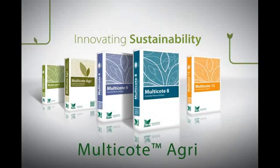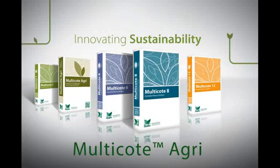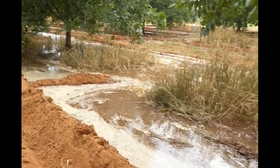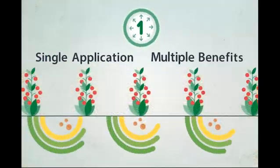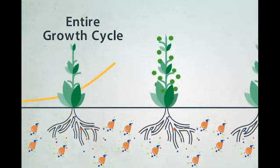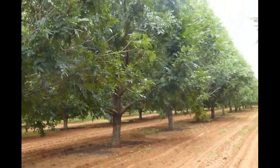Multicoat Agri, Haifa's controlled release fertilizer blends, are a proven solution for optimal plant nutrition, even under flood irrigation. A single application per season will do the job. No matter how much water is streaming through, crops will get the precise amount of nutrients required for continuous and healthy growth.